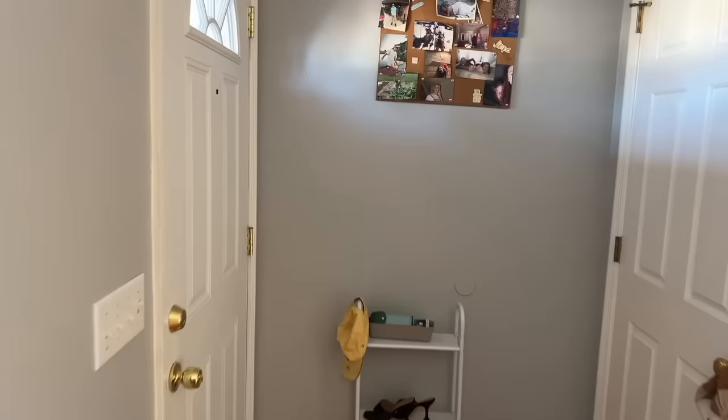My toddler's napping and the boys aren't home, so it's the perfect time to do a house tour. We do need a couple things, so I'll show you guys where we're planning to put new stuff. When you walk in, we have a little shoe rack and key thing here — this is just an extra coat closet.